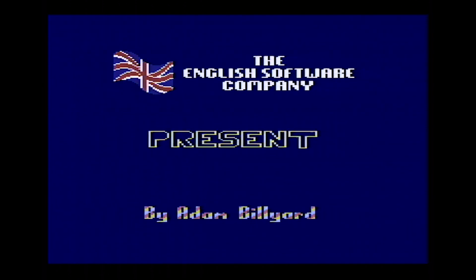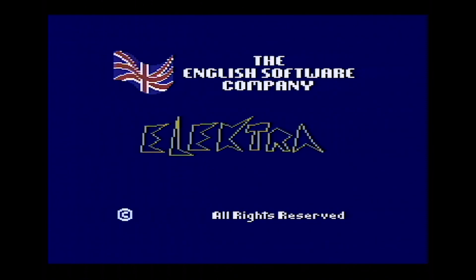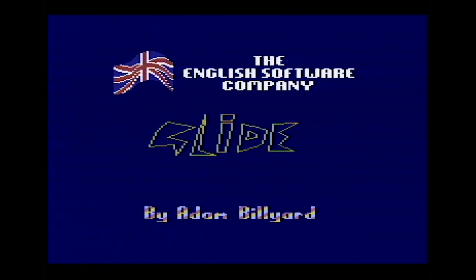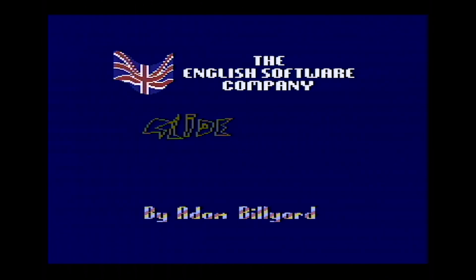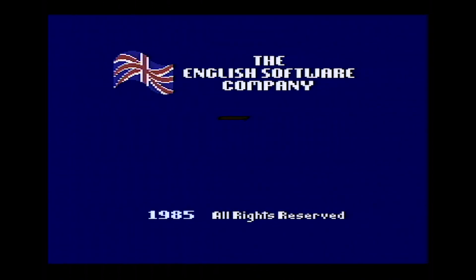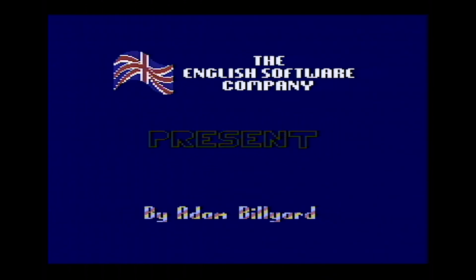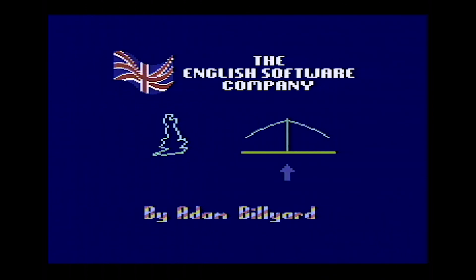Not a cartridge game, but a tape and disc game. $8.95 for the cassette, $12.95 for the disc. Impressive looking intro screen with vector graphics. The advert for the game promises Atari, Commodore and Amstrad action, also Spectrum version coming soon. There was no Spectrum version.